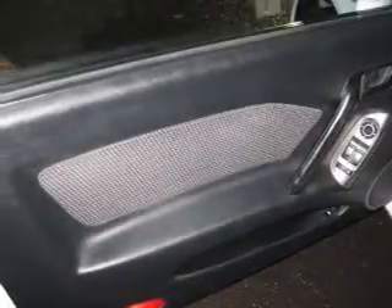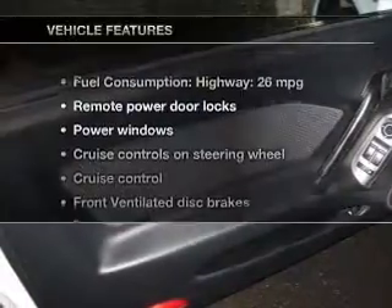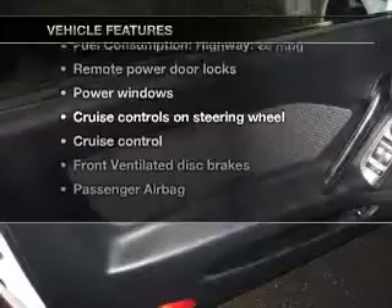Stand out from the crowd with premium wheels. Anti-lock brakes help you bring your vehicle to a safe stop. Tailor the temperature to your preference and your passengers. Let the sun shine in with a sunroof. Plus, enjoy these notable features that are included in this vehicle.